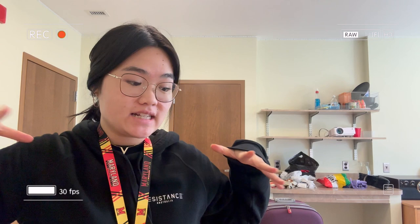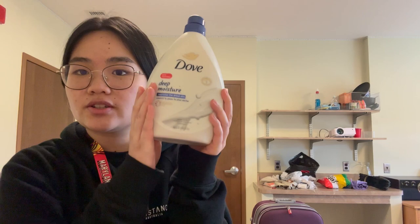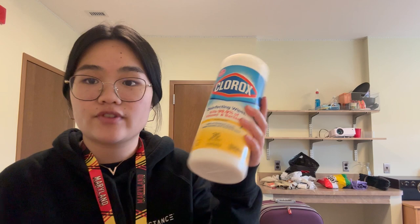Unpacking: shampoo, conditioner, hand sanitizer, lotion, pads, chalk bag, tissues, disinfecting wipes, hand soap — thank god I bought that because they're not in the bathroom — boxers, popcorn chips, a blanket, and towels. Two towels in total.